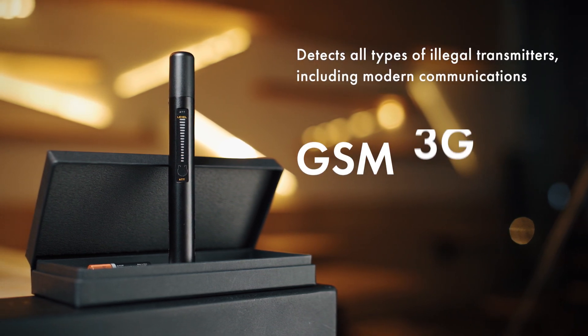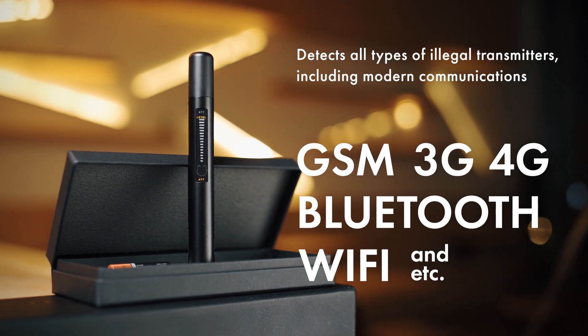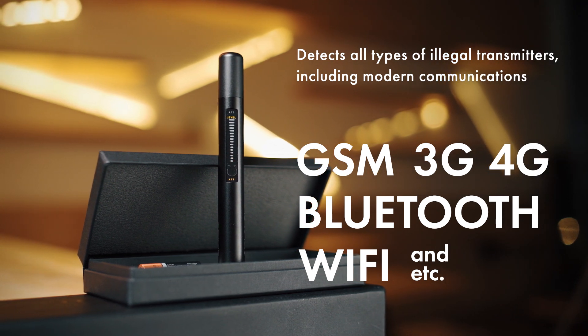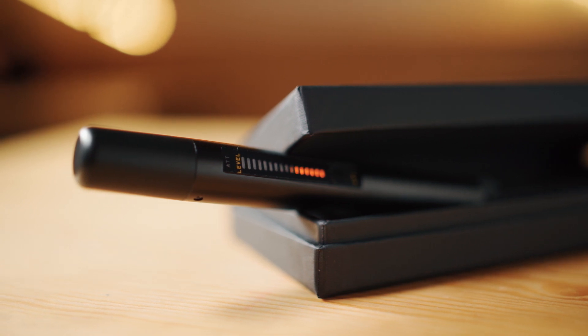It detects all types of illegal transmitters, including modern communications such as GSM, 3G, 4G, Bluetooth, Wi-Fi, and more. You can be sure that you will not miss anything with this detector.